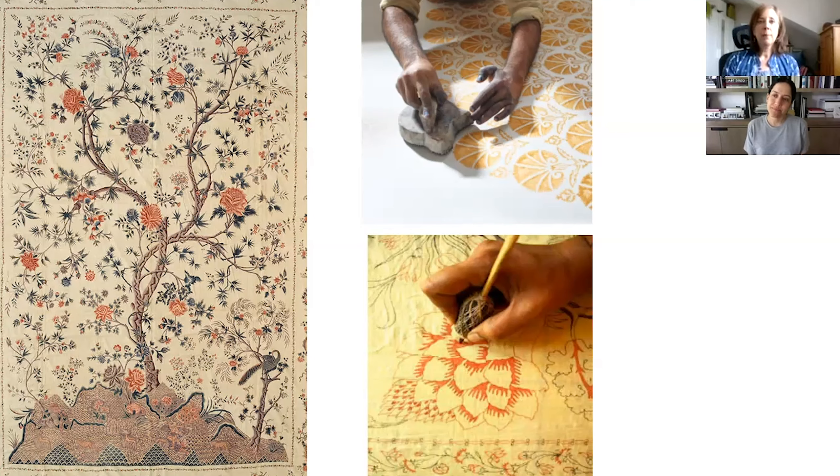Most people aren't aware of that. Until the 1800s, it was India alone that mastered the natural dyes and colors and cotton to produce these incredible masterpieces, and it actually controlled the global trade. Historians now say — a favorite phrase of theirs — that India clothed the world until 1800.